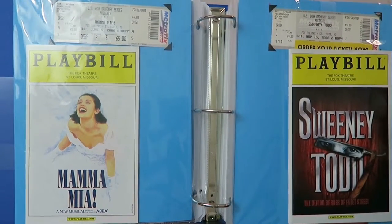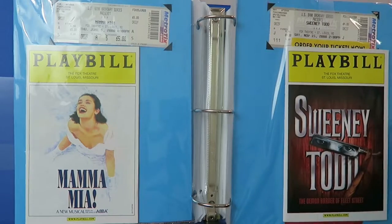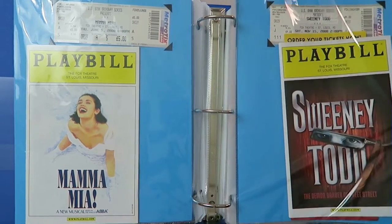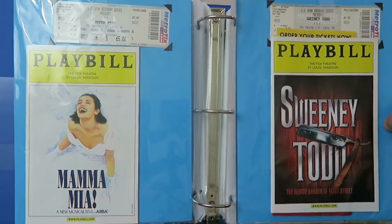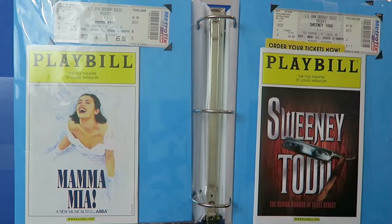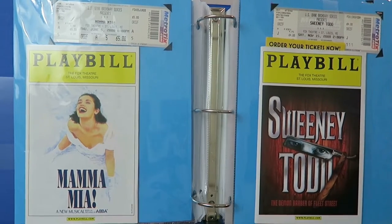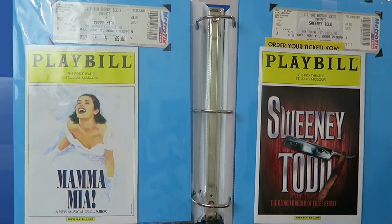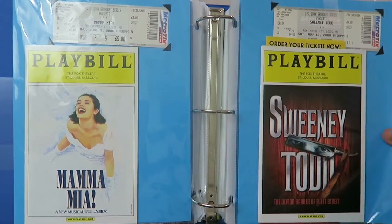And then Sweeney Todd, which is one of my favorite movies. I love Sweeney Todd. I was so excited the stage show was coming to St. Louis because the music is awesome and how they do the stage show is incredible with the special effects. It was a fun show — if you're a fan of the movie and have a chance to see the stage production, it's definitely worth it.